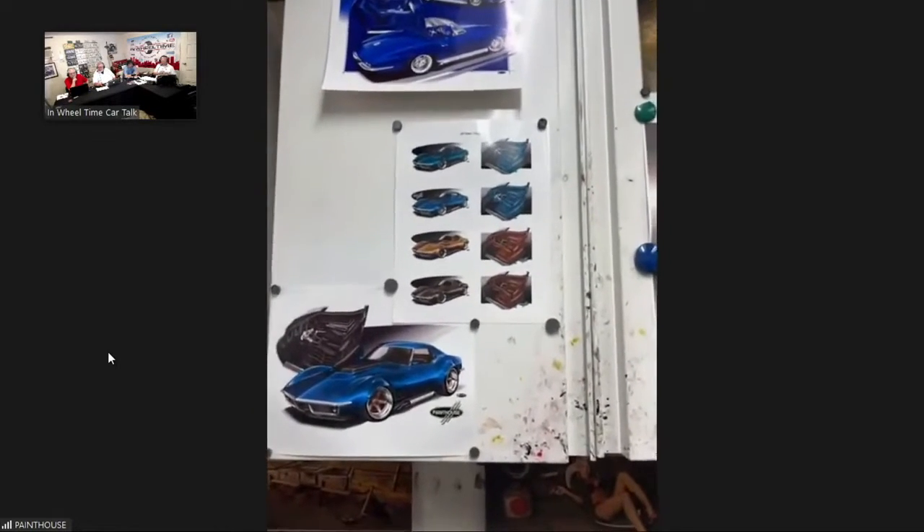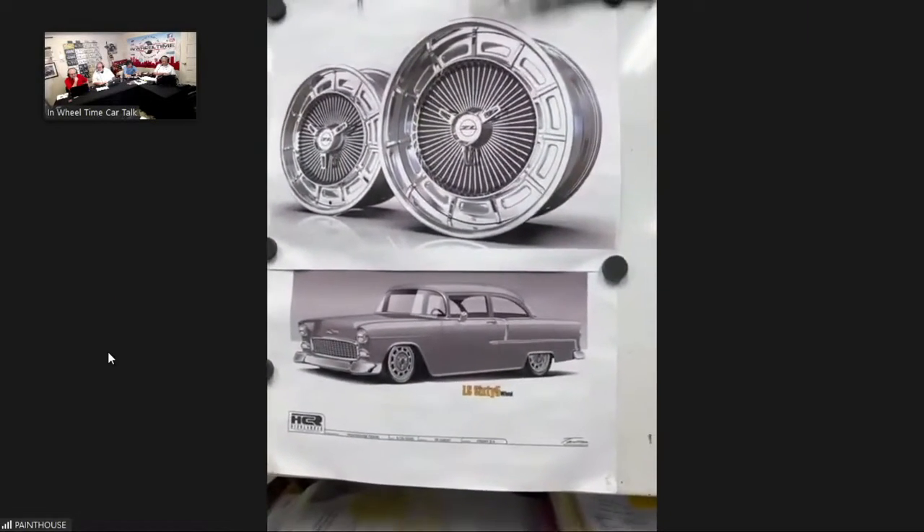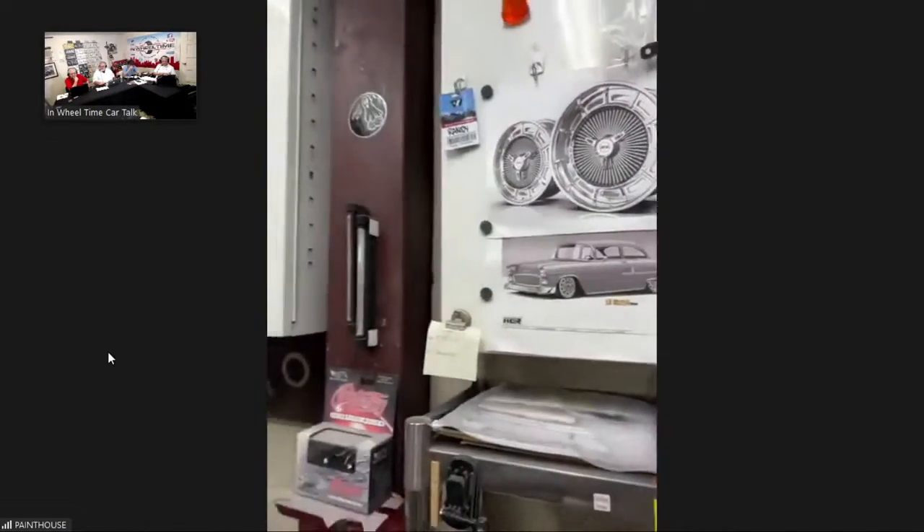The rendering process is straightforward — usually just a phone call or email. The artists are in tune with the industry and speak the same language. You give them an outline of what you're looking for, a few reference pictures, and they begin. A rendering of a '55 shown is not the final version but a starting point — it's much cheaper to add and subtract in a computer than on the actual car.